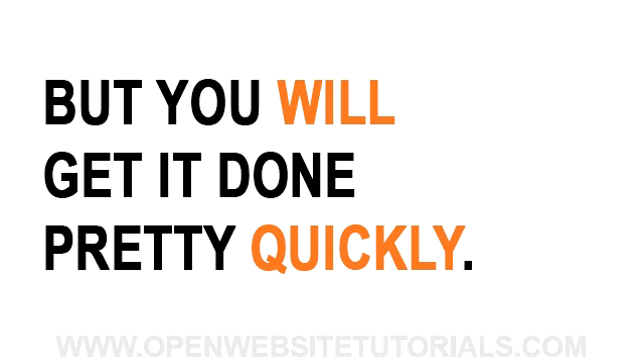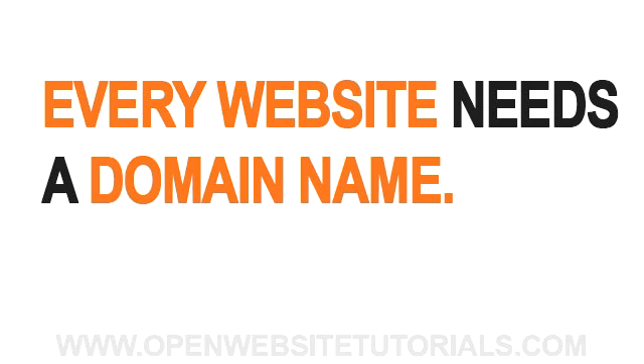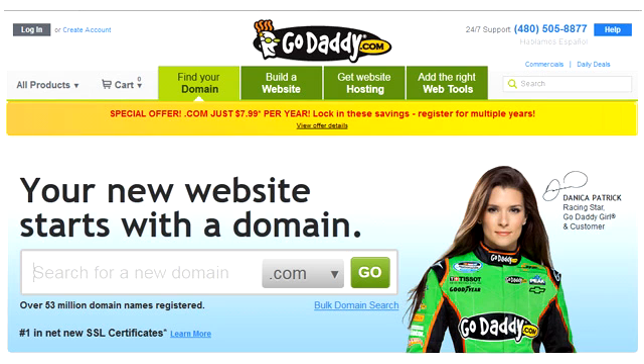And don't worry, they're all still free to watch and use. All right, let's get on with the video. Step one is registering your domain name. The first thing we need to do in order to build a website is to register a domain name. I personally use GoDaddy for my domain purchases. They're one of the biggest domain registrars in the world and they offer great prices and have solid customer support if you ever need it.